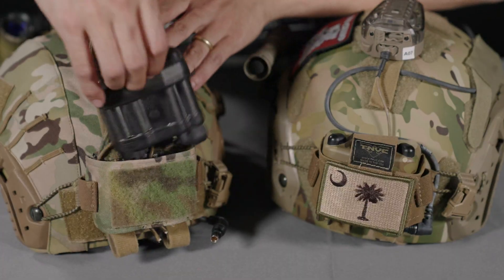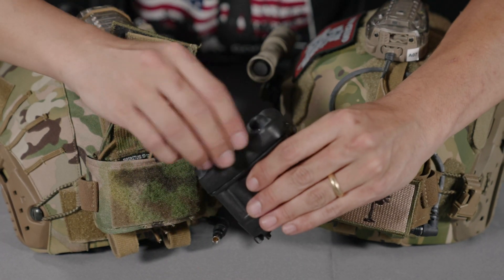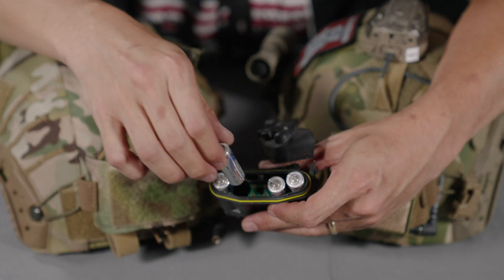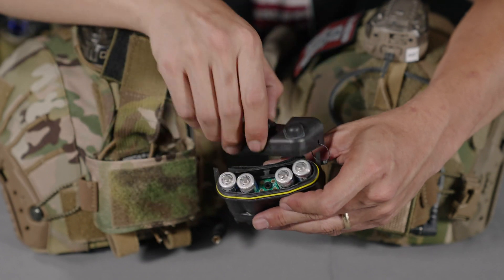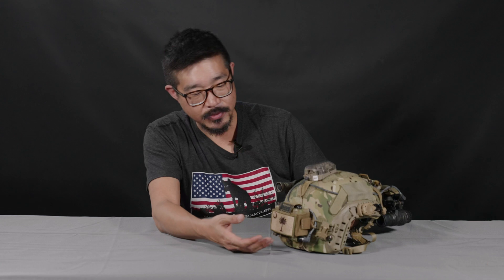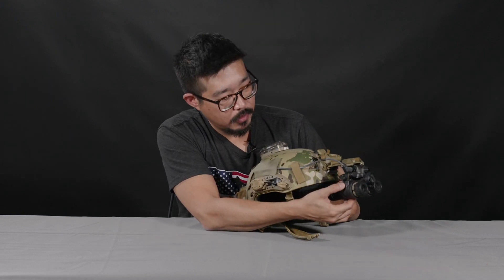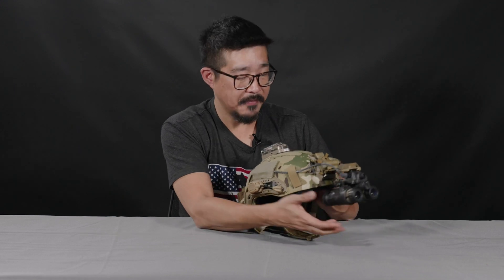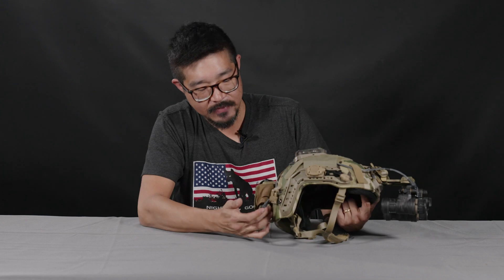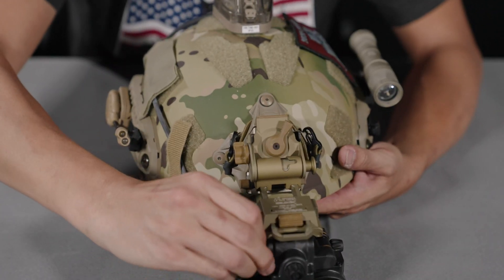This is the L3 Harris cold weather battery pack. Obviously it's so-called because a lot of batteries start to lose performance longevity when they get colder. This cold weather battery pack holds four AA batteries. These cold weather battery packs do come standard with the A48 BNVD kit from TNVC, as well as the 25-inch BNVD cable with right angle connectors that allow you to connect it to the goggle.